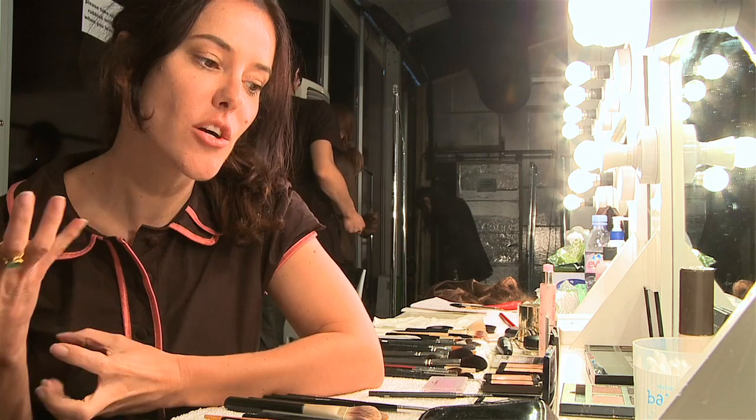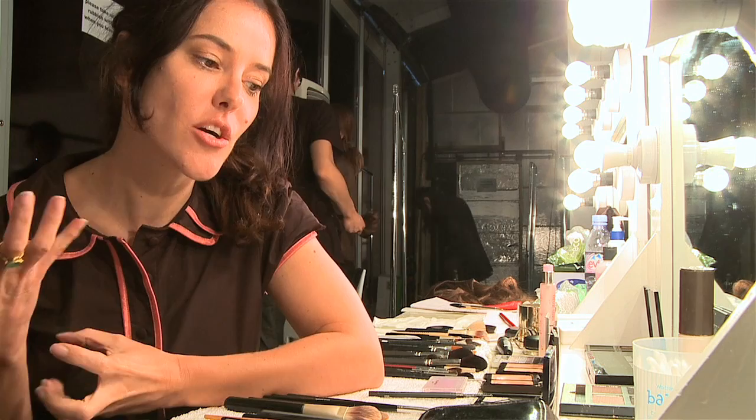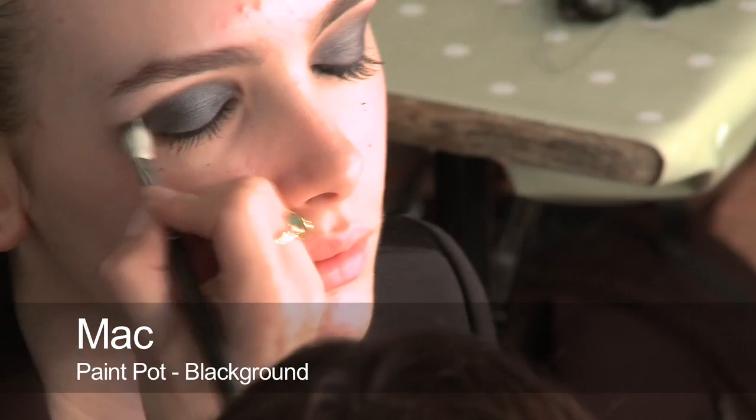For the eyes, I used a creamy, very graphite, strong blacky-grey colour, used it all over the lid and then extended it out in the outer corner to make a wicked shape — a smokey eye. I took care to really blend it in; I used lots of layers and different shades of grey to give a very sophisticated feel.